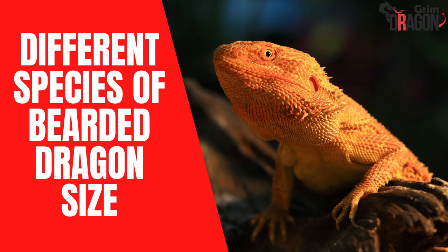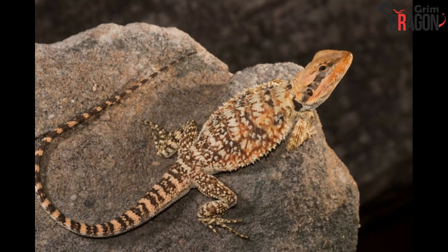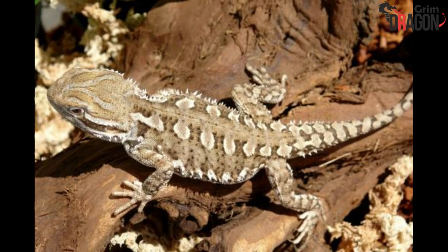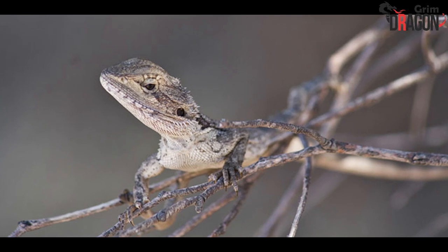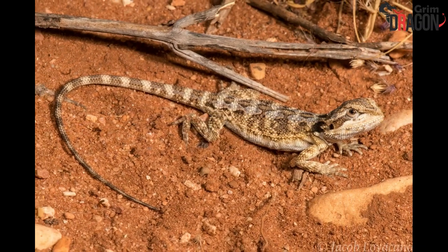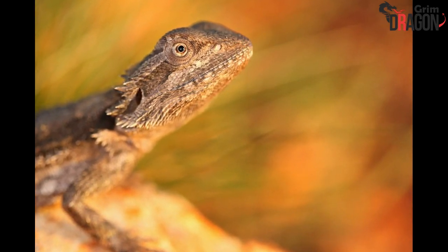Here is a list of different species of bearded dragons and their sizes to help you get a fairly good idea of how big your beardie is going to be as an adult. A Pogona Microlepidota, or Drysdale River Bearded Dragon, can grow up to 6 inches. A Pogona Henrylawsoni, or Rankin's Dragon, can grow up to 12 inches. A Pogona Minor Minima, or the Western Bearded Dragon, can grow up to 12 inches. A Pogona Minor Nullarbor, or the Nullarbor Bearded Dragon, can grow up to 14 inches. A Pogona Minor Mitchelli, or the Mitchell's Bearded Dragon, can grow up to 18 inches.